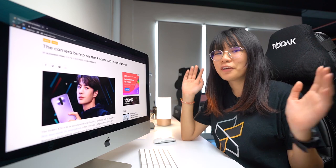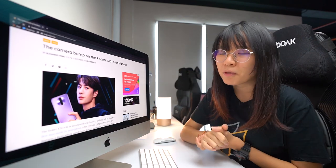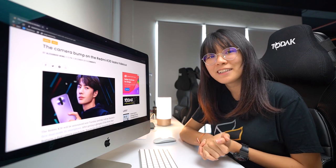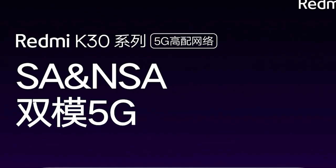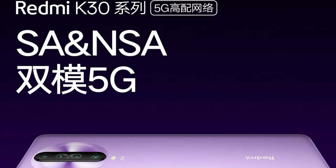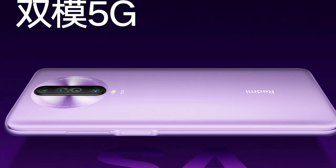Here it is — the Redmi K30 series. The camera bump on this smartphone looks really, really weird. But design aside, the Redmi K30 will come with a quad camera setup. On the other teaser image, we get a clearer view of the right side, which reveals a side-mounted fingerprint sensor that doubles up as a power button.